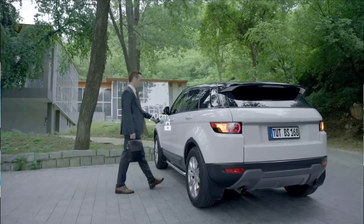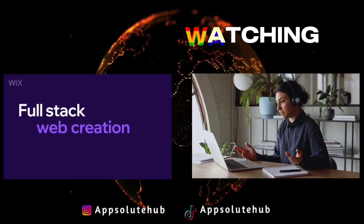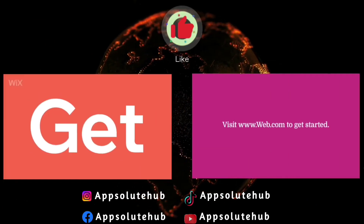See you in the next one. Thanks for watching — remember to subscribe, turn on notifications, like, follow, and leave a comment.